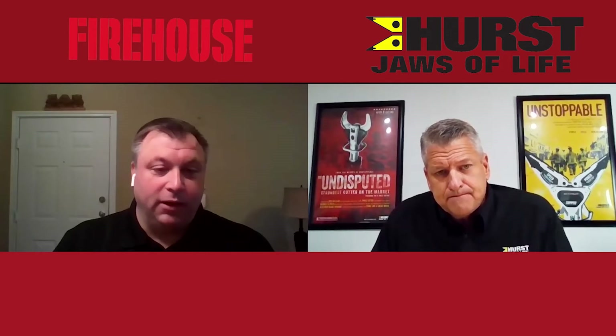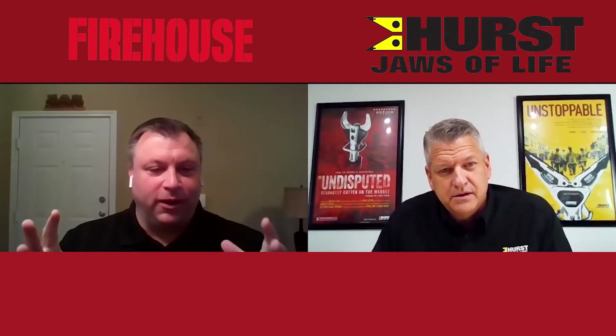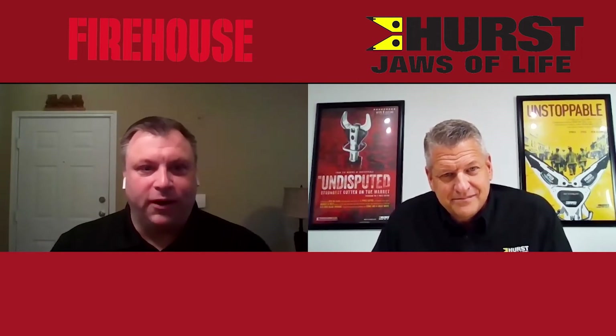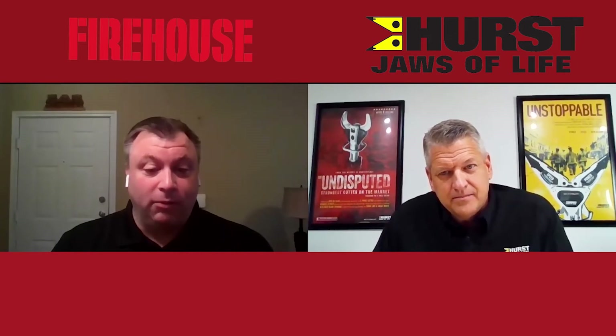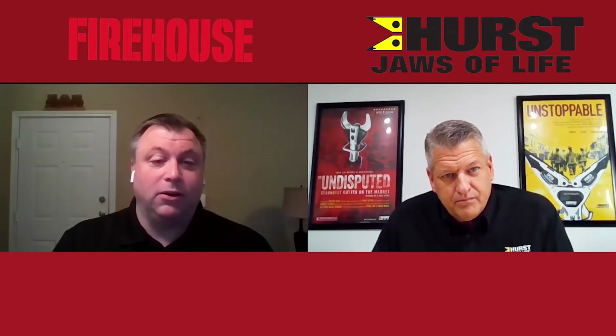Having grown up reading Firehouse long before I joined the staff, the Hearst ads have always stood out — the Green Cross, just this powerful tool that really changed the way the fire service operates. It's exciting to see that you've come up through sort of the same channel. We're talking about products that really impact the way firefighters operate and expedite rescues. So thanks for joining us today, and let's dive into some of the updates that are going on with Hearst.